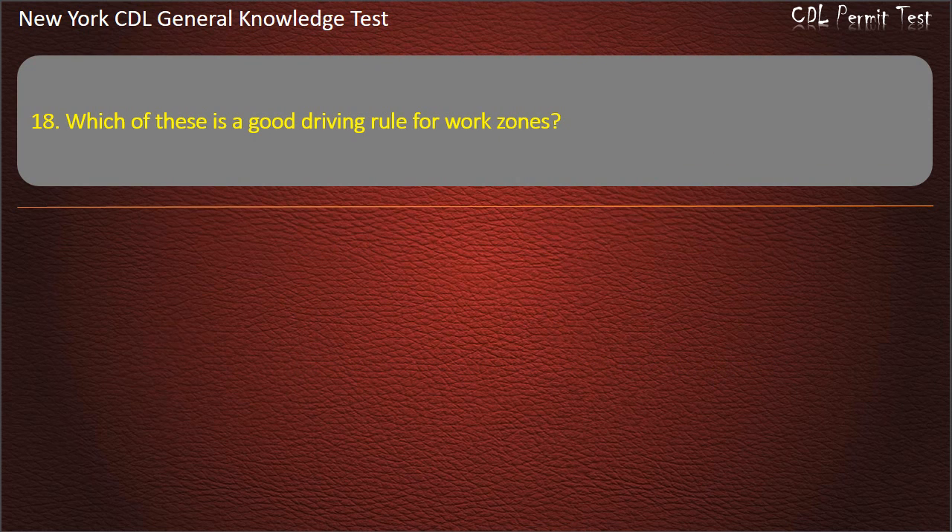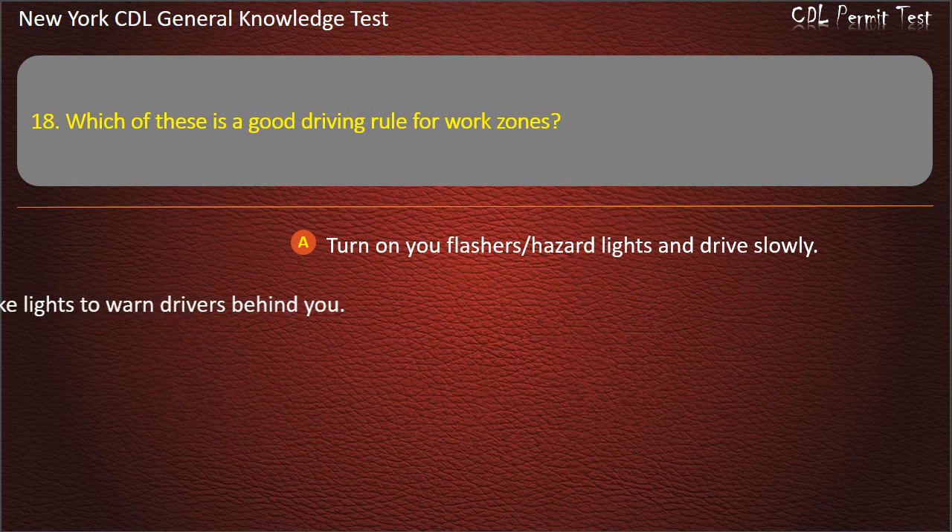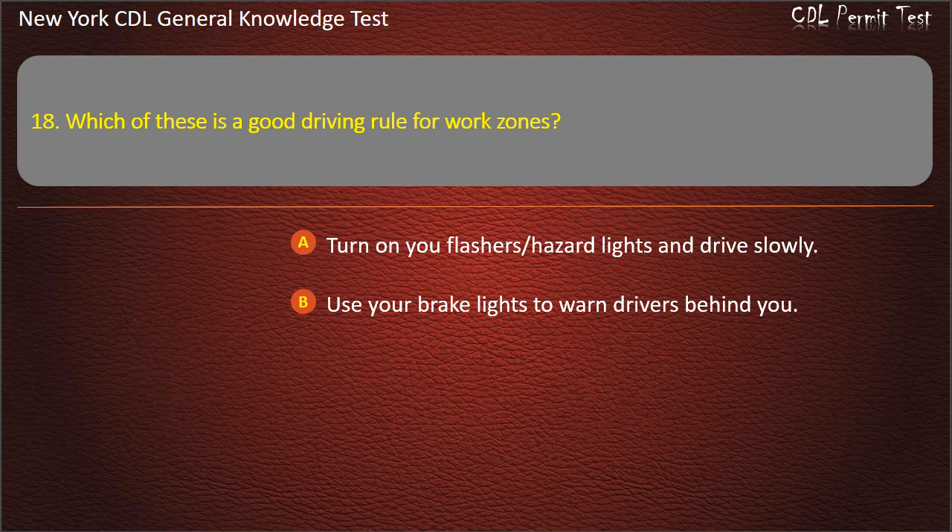Question 18. Which of these is a good driving rule for work zones? Turn on your flashers, hazard lights and drive slowly. Use your brake lights to warn drivers behind you. Both of these answers are correct. Answer: Both of these answers are correct.